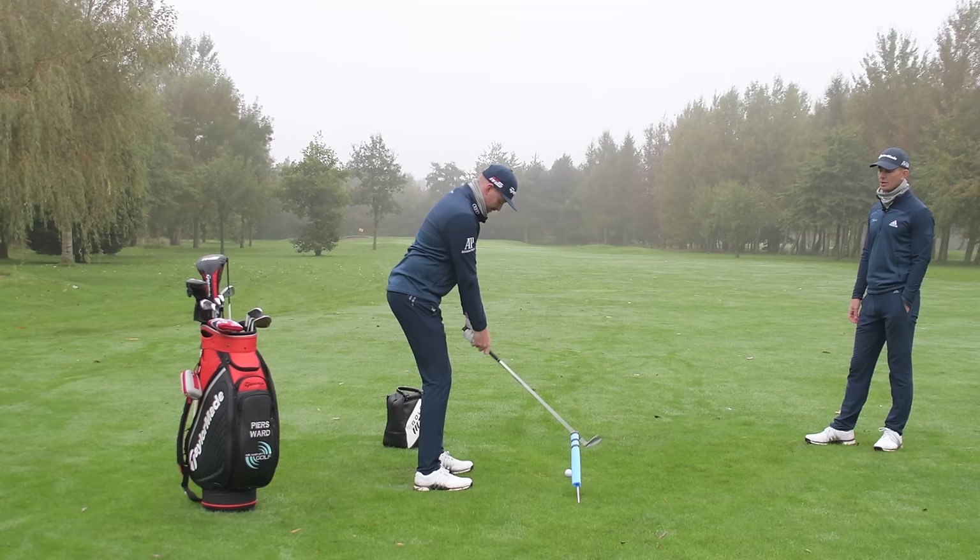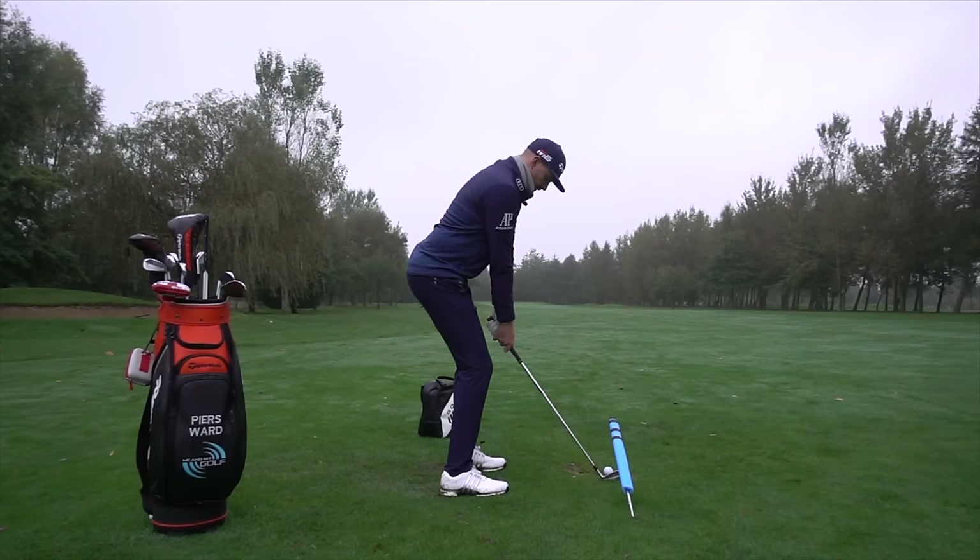Nice and smooth on this one, going smooth to really emphasize the movement on the way down. And there's a beautiful high draw at the flag — a little bit big, but a good shot. Right, Pierce, fourth mistake: hanging back.